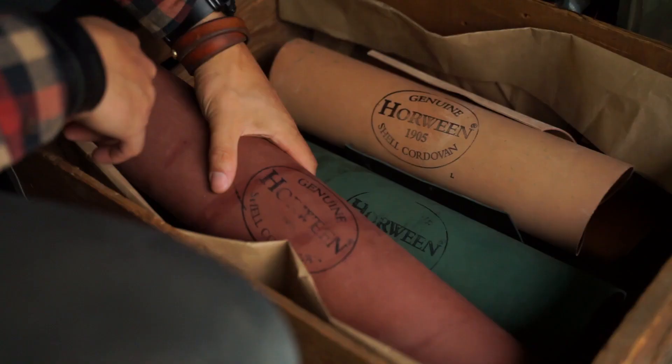The hyperdensity of the leather has to do with a membrane in that part of the horse hide. Shell Cordovan is costly due to the high demand, the long tanning times, and the scarcity of horse hide.